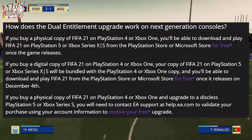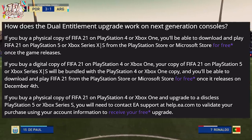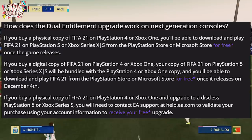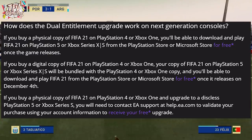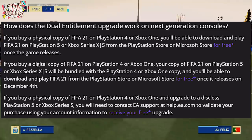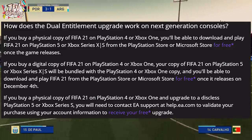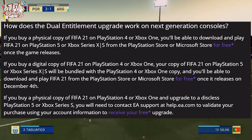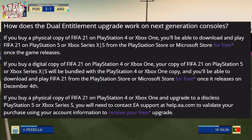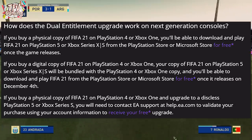If you buy a digital copy of FIFA 21 on PS4 or Xbox One, your next gen copy on PS5 or Xbox Series S/X will be bundled with your current gen copy. You will be able to download and play FIFA 21 from the PS Store or Microsoft Store for free once it releases on December 4th. If you buy a physical copy and upgrade to a disc-less PS5 or Xbox Series S, you will need to contact EA Support to validate your purchase using account information to receive a free upgrade.